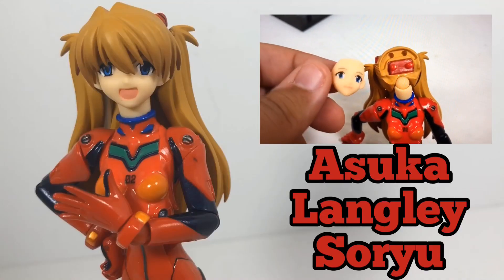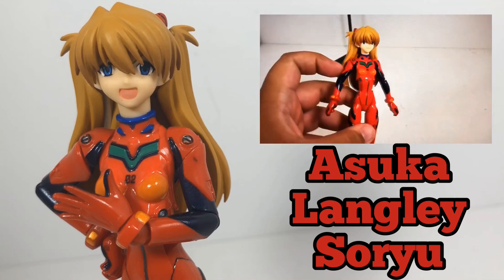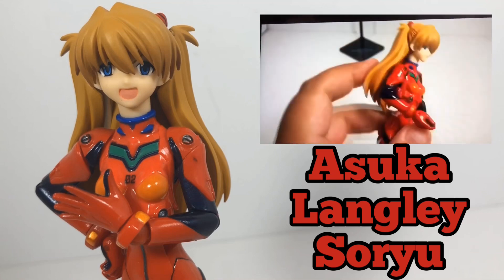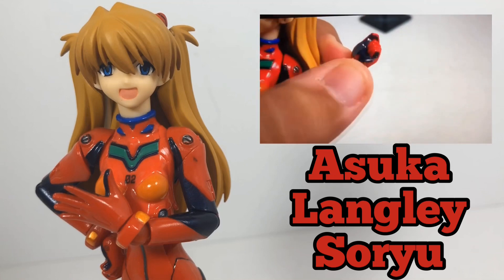Though some Revoltech toys aren't perfect in articulation, this classic-looking Asuka Soryu from Neon Genesis Evangelion really is one of those perfect toys because it is comic accurate, so having her is a great addition to the collection.